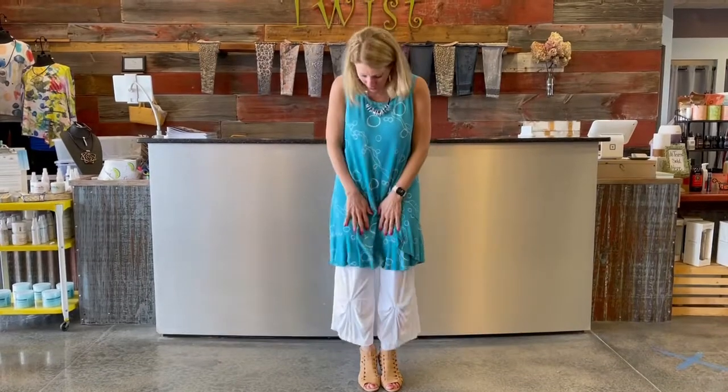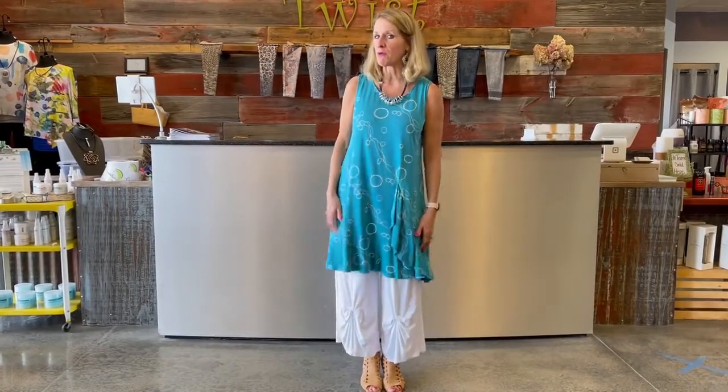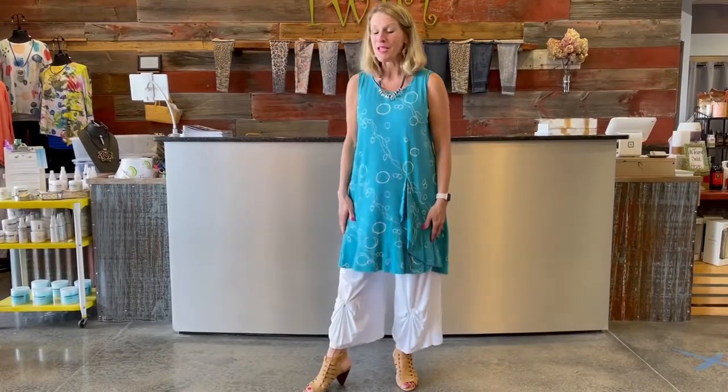Good morning ladies. Welcome to Twist Time at 10. Today is day three of this darling turquoise grouping newly in from Chalet, and this is the dress piece that I referred to the last couple of days. Of the three, this is the longest silhouette, and I'm wearing it with their darling little kind of bow-bottomed pant, which is just kind of a funky feel.